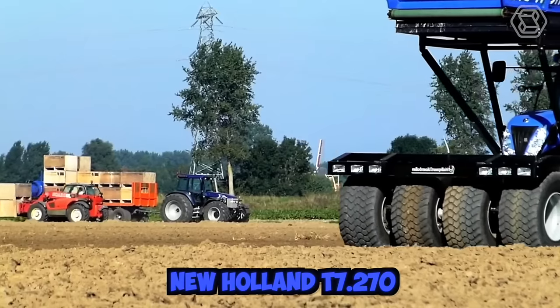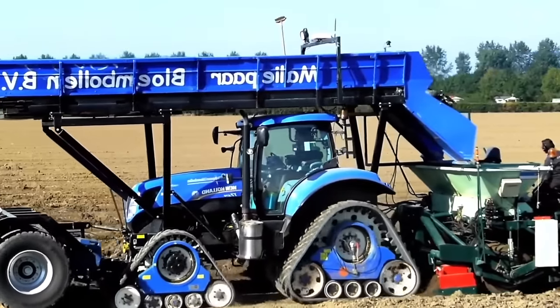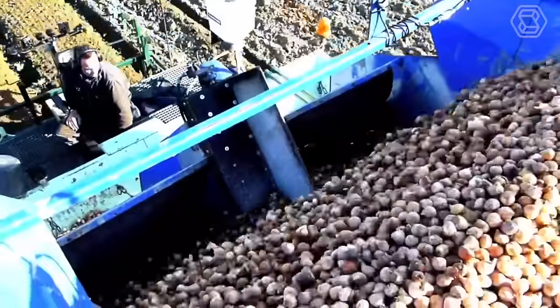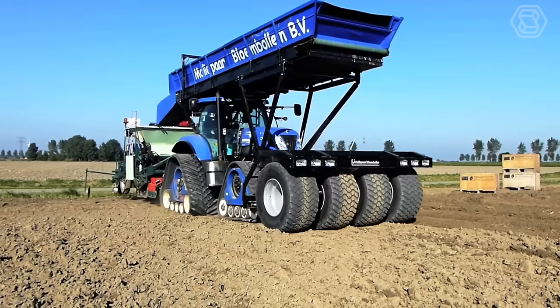The New Holland T7.270 is a powerful tractor well suited for a wide range of agricultural applications, including planting tulip bulbs. Its powerful hydraulic system allows for precise control of planting equipment, while its advanced GPS technology helps to ensure that bulbs are planted at the correct depth and spacing for optimal growth.